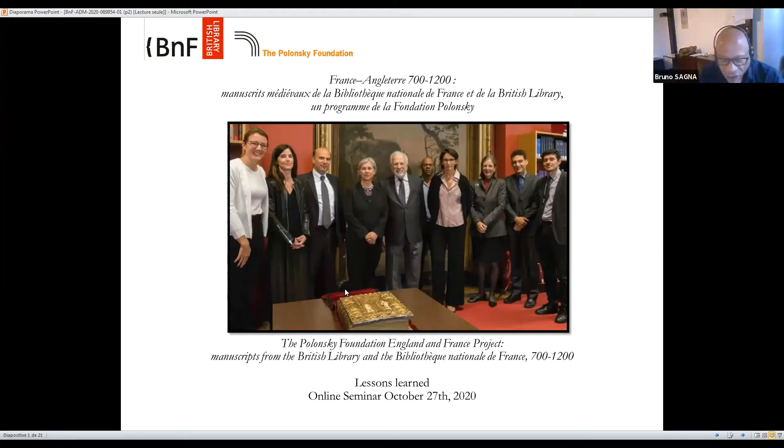As Kathleen has given a general overview of the project, I will focus on the viewer as it constitutes the innovative part of the project accomplished by the BNF. First of all, I would like to thank the Polonsky Foundation and CERA for organizing this seminar, and I would like to thank again the Polonsky Foundation for having supported this project and given the BNF the possibility to work with the British Library for the very first time on such an extensive project. It has brought us closer together in many, many ways.